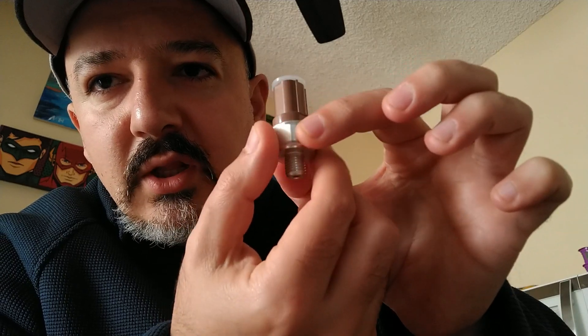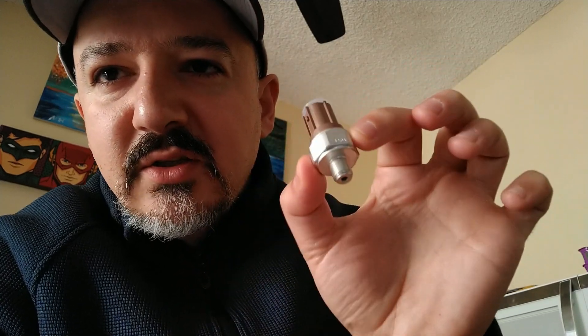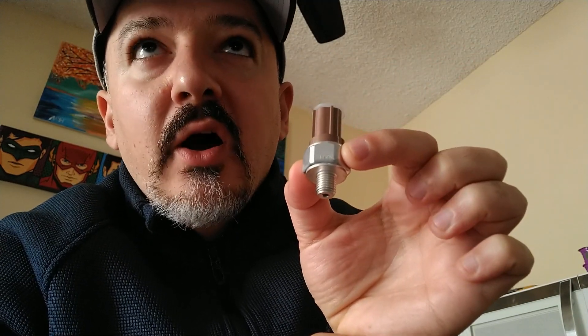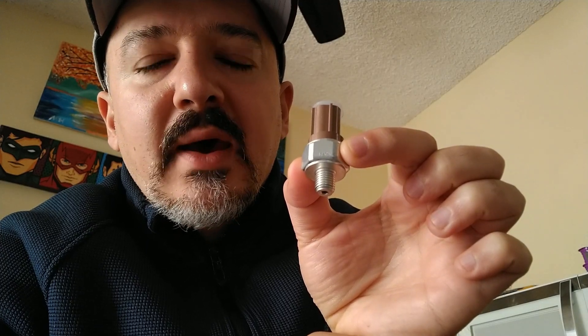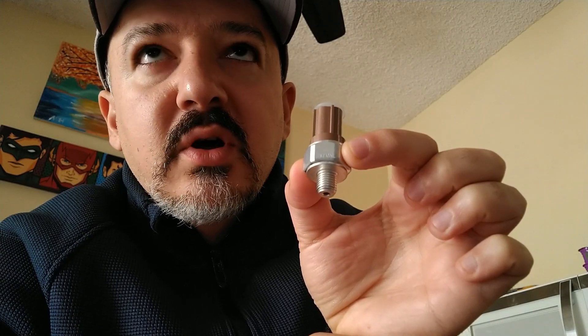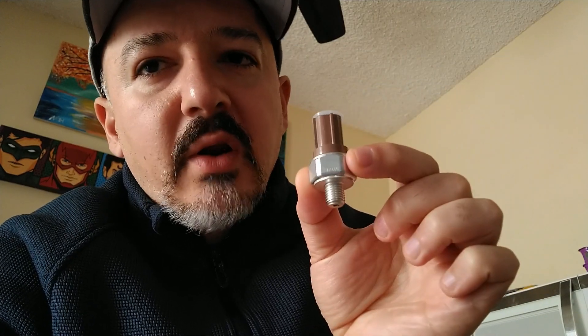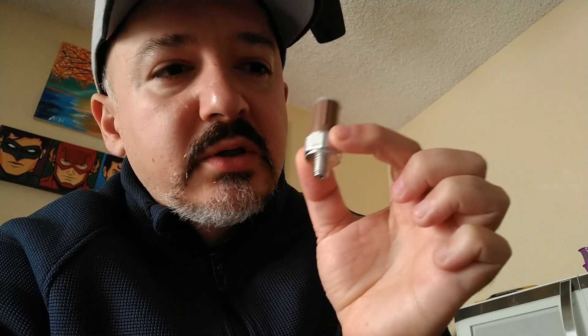So I bought the part — this little thing. The dealership sells it for $120. There was cheaper online, $65, but with tax and shipping it was coming out to about $90. I didn't want to wait a week to get the part — I need to drive my car — so I went ahead and bought it from the dealership for $120 plus tax.